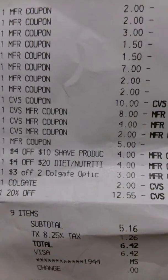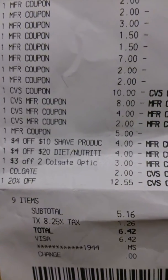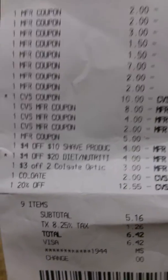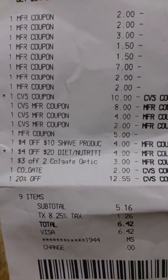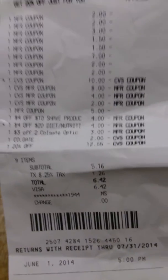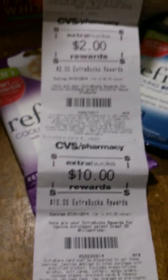Here's my three dollars off two Colgate Optic coupon and the two dollar coupon that printed out of the machine. He also gave me 20% off the whole total, which was awesome — twelve dollars and fifty-five cents off. My out-of-pocket came out to $6.42, which is awesome because I got five dollars back, four dollars, and two dollars — a ten dollar whammy.